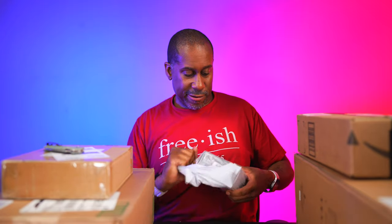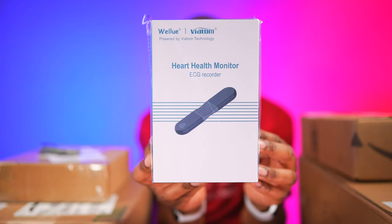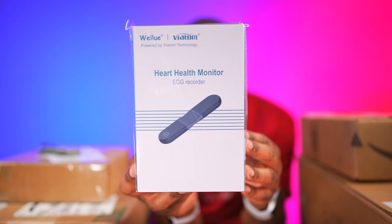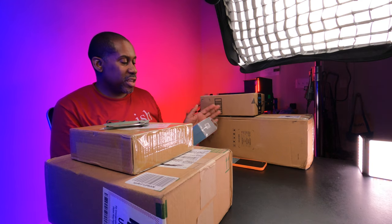We have one more bag — I can feel there's a box inside. Let's open it up and see what we've got. This is the WellView heart health monitor — an EKG recorder. I'm actually kind of excited to try this out. They do put a disclaimer on here saying it's not a medical device and should not be used for any medical purpose — it's intended for general wellness use.